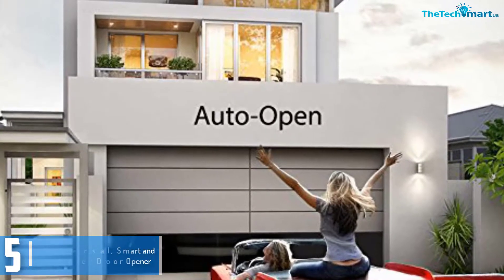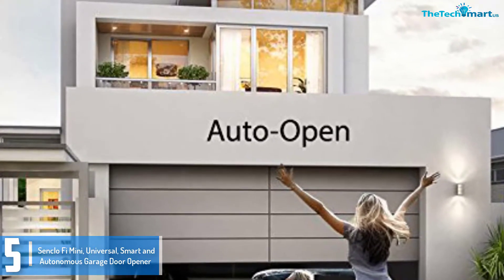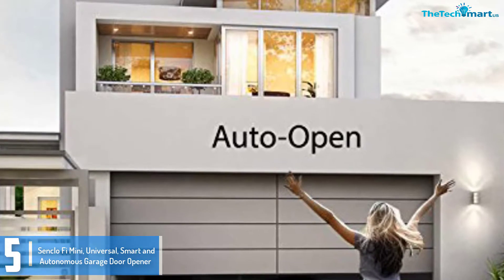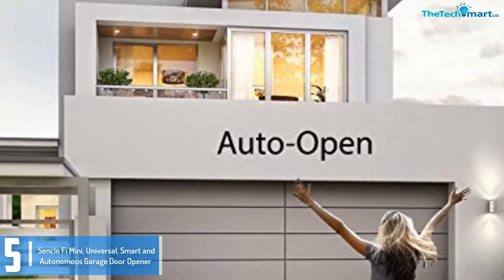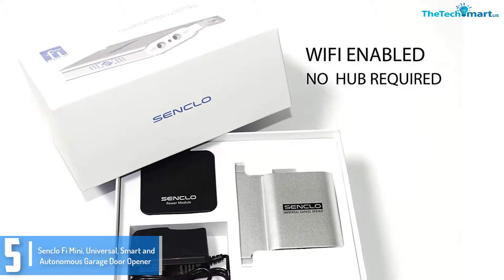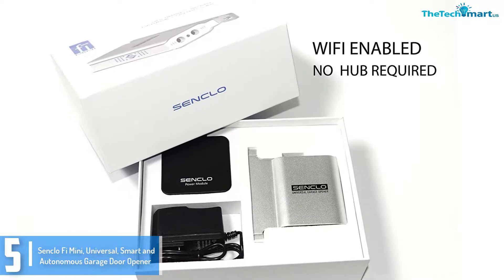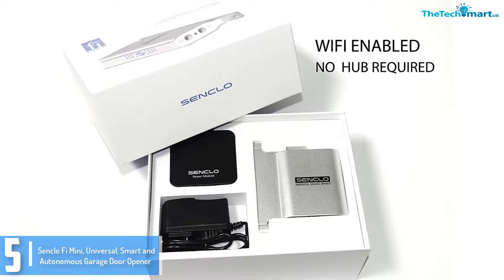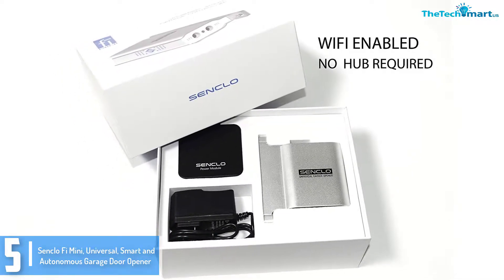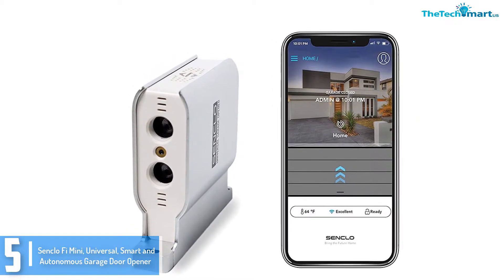Starting at number 5, we have the Senklofi Mini Universal Smart and Autonomous Garage Door Opener. The Senklofi Garage Door Opener has extremely good specs. It has infrared motion sensors for smooth detection on every occasion you are within range. This standalone unit supports voice control with Alexa and Google Assistant. It also gives instant alerts on every occasion the door is remotely opened or closed.